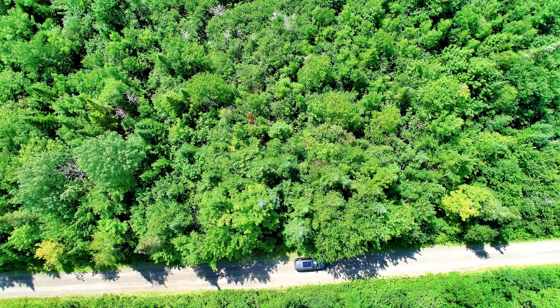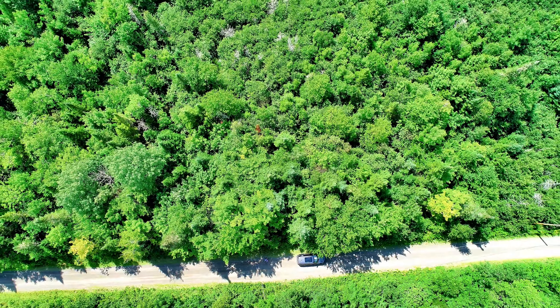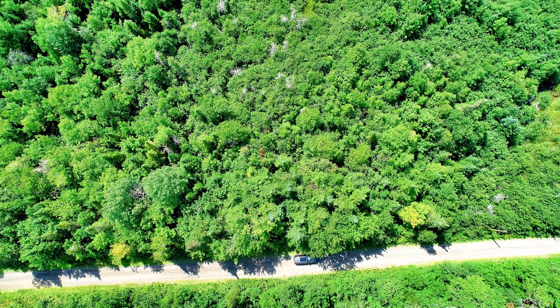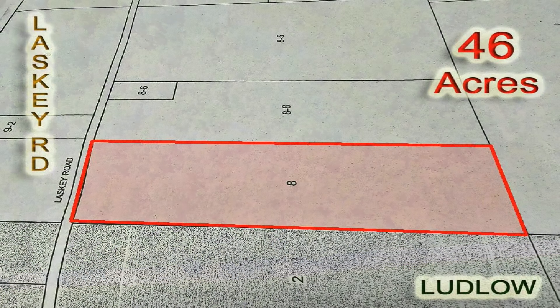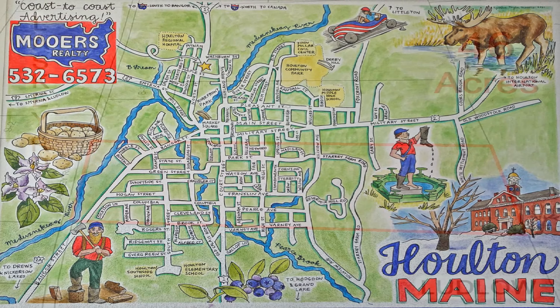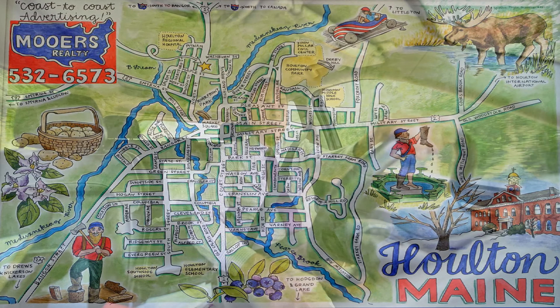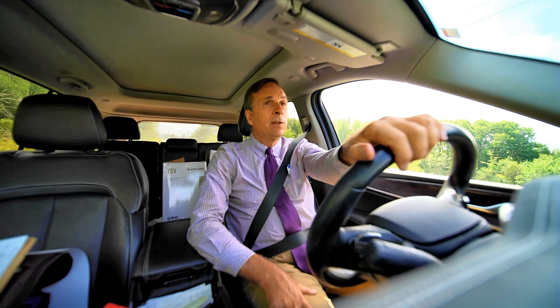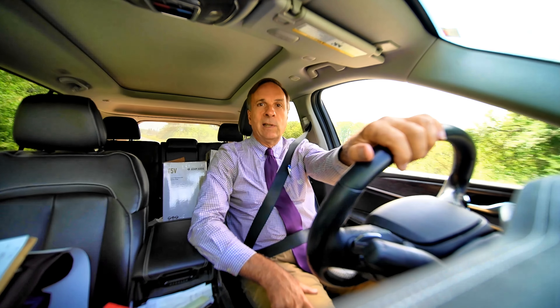46 acres, about 750 feet of frontage on a dead-end road. No traffic, not going to have a Walmart across the street. But you're only one town away from Houlton, so that makes this a pretty good investment. It's a rectangle, no bites out of it, mixed woods, owned by one couple for many years. It's a good deal. We're going to show it to you — stay tuned.